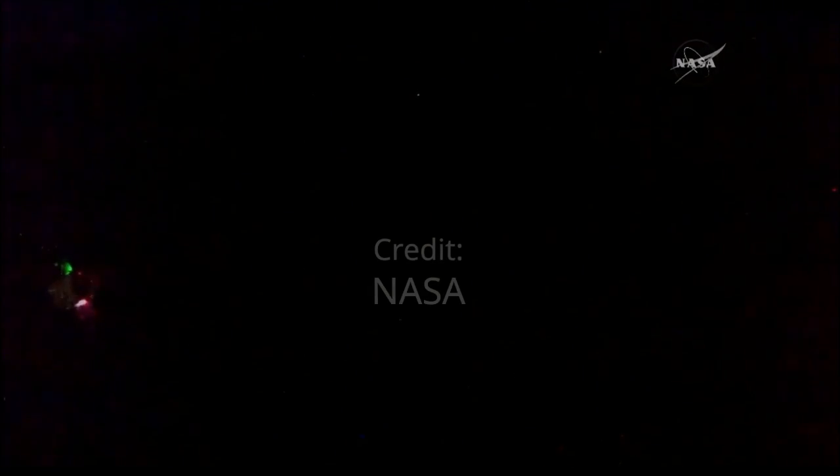We're getting confirmation the third and final departure burn has begun. This is to continue getting Dragon out of the area of the International Space Station, putting it into its eventual deorbit attitude and deorbit positioning.